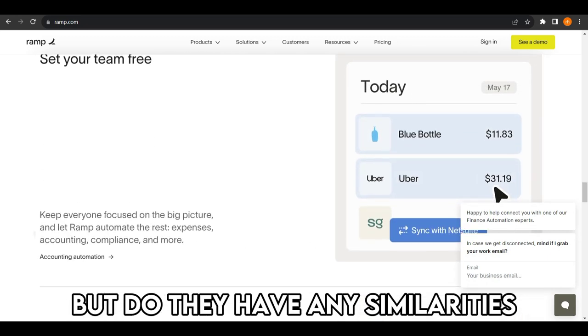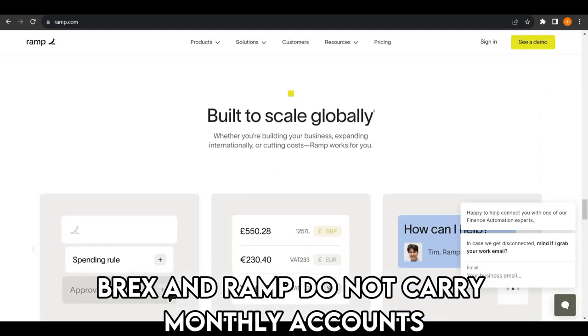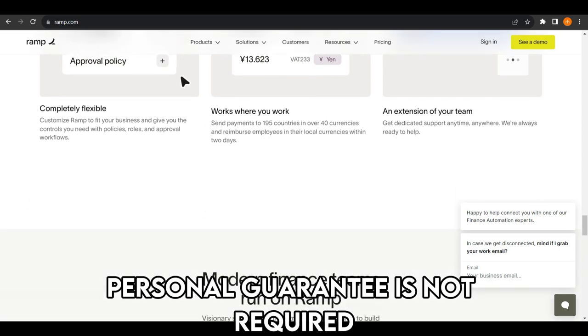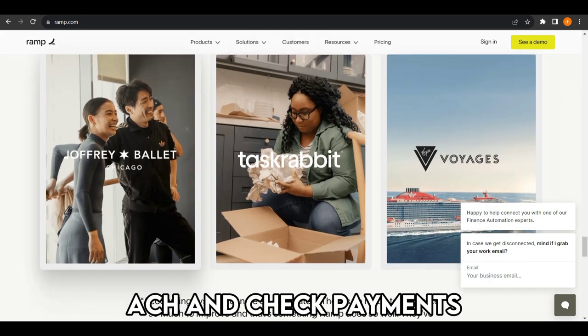But do they have any similarities? Yes, they do. BRAX and RAMP do not carry monthly account fees, deposits, or overdraft fees. Additionally, with both services, personal guarantee is not required. BRAX and RAMP also offer free ACH and check payments.